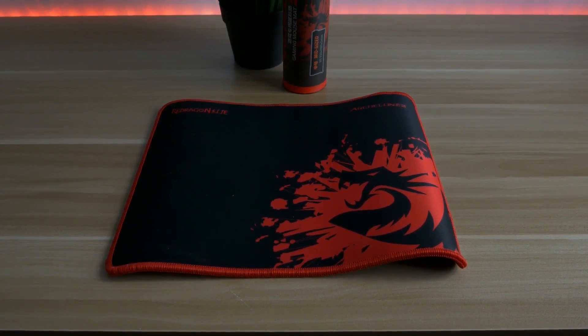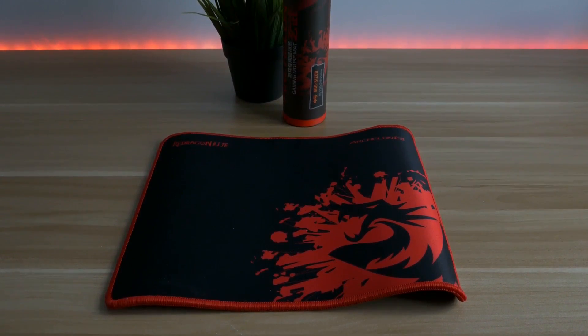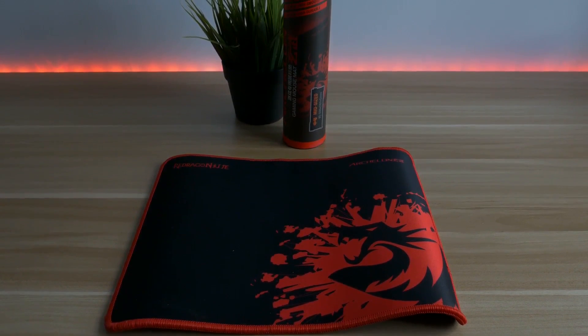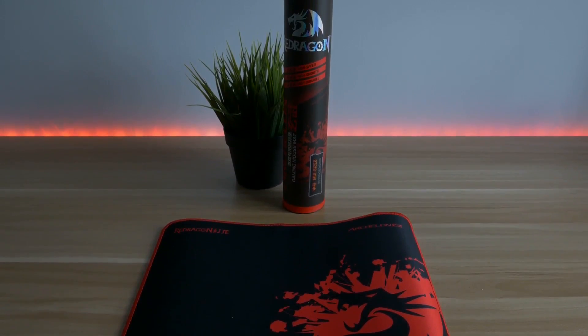Hi and welcome to a new video. If this video gets 50 likes, I am giving away a Red Dragon mousepad. The only thing you have to do is to like this video, subscribe, and leave a comment down below. As soon as the video reaches 50 likes, I will choose a winner.